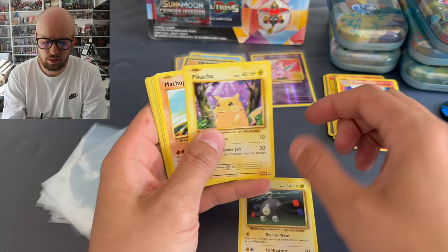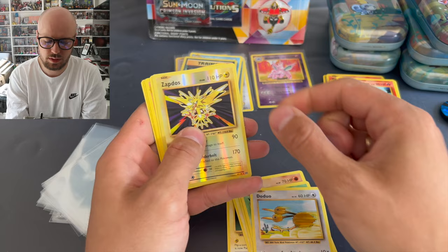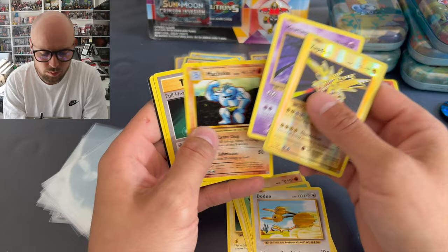Blastoise, Magnemite, Pikachu, Machop, Weedle, Doduo, Zapdos, and Mewtwo non-holo. Machoke, Butterfree, and Venusaur Spirit Link. Code card.